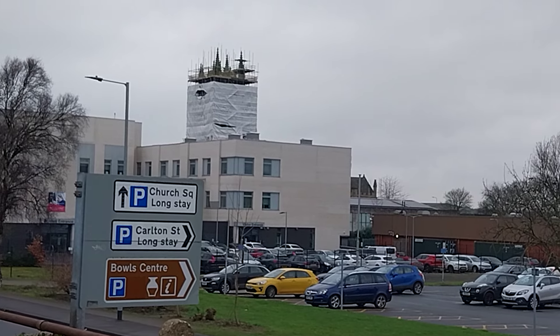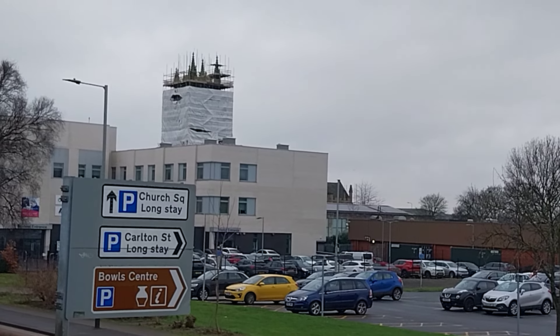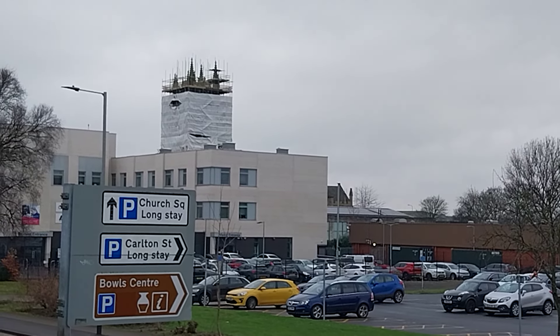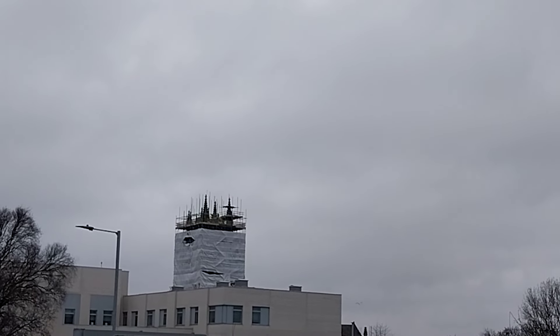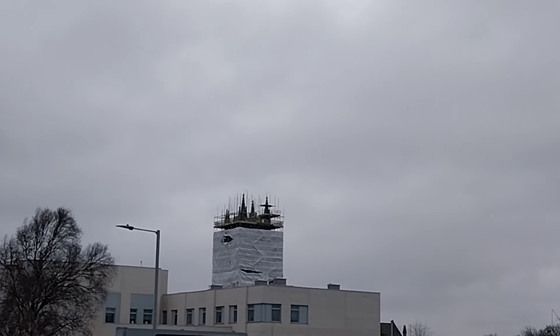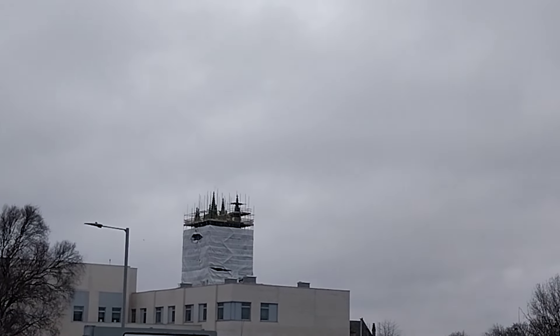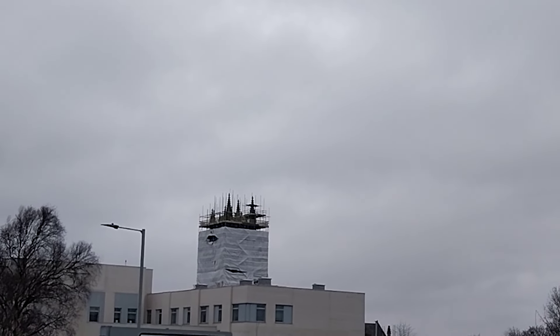What the hell is going on there with the church? You can see the top of it from here. It's called Church Square because it says it on that sign. What in the hell is going on there? That is very unusual for Scunthorpe. I cannot believe that it's happening.